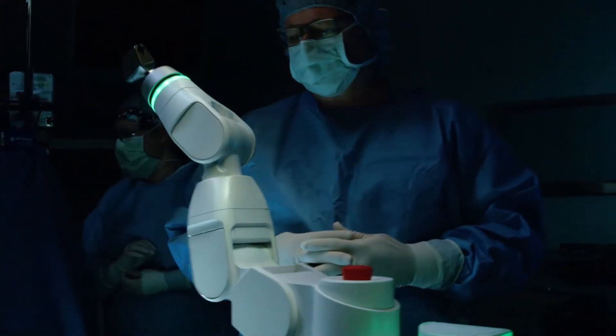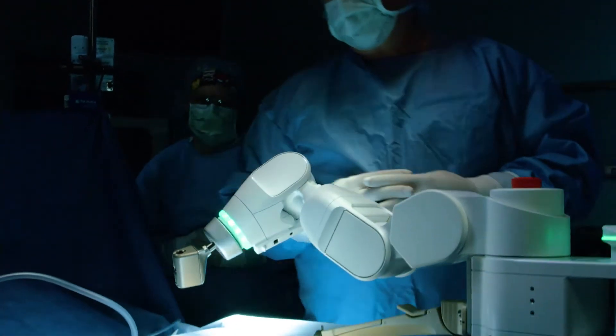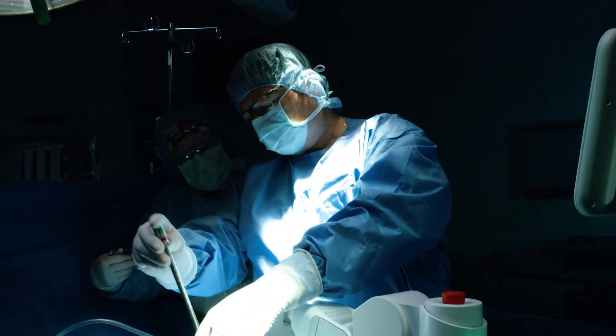The benefits of this technology to patients are: number one, a dramatic reduction in radiation exposure; number two, being able to customize the surgical plan for each patient ahead of time; and finally, the accuracy of the system allows us to safely and effectively place that instrumentation exactly how we've already planned it.